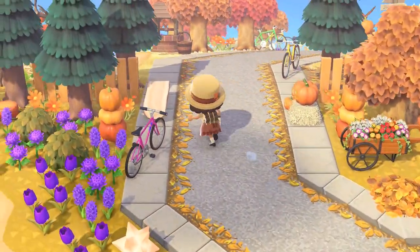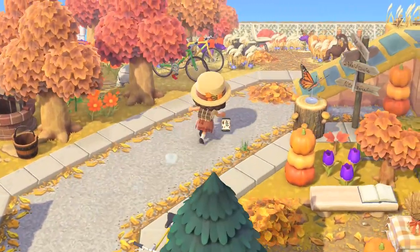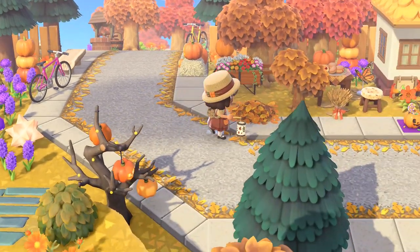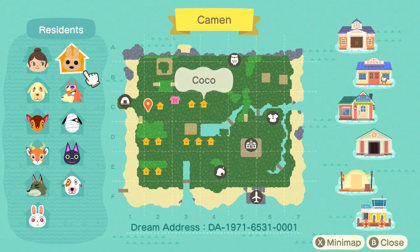We saw that beautiful spooky trail. Let's go ahead and run around to see if we missed anything. We saw the museum, all the shops, and the camp.